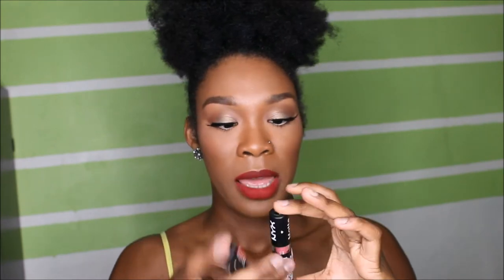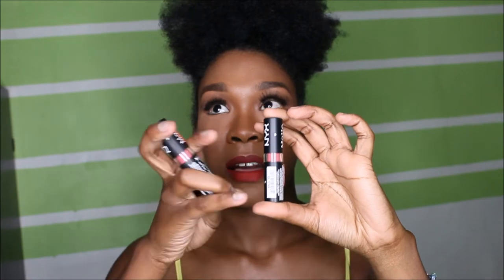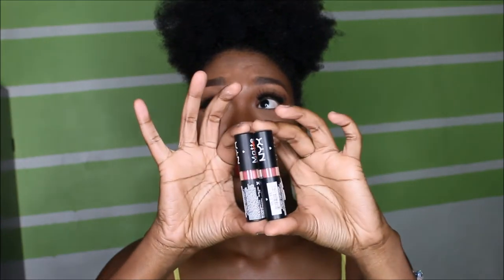Next, at the beauty supply store I got two nudes because this fall it's all about nudes, dark colors, and dark lipsticks. My ultimate favorite matte lipsticks at the moment are NYX matte lipsticks — they're awesome. I got two nude lipsticks and this one is called Whipped Caviar. It's a pinkish nude, on the pink tone.